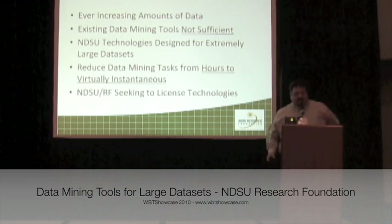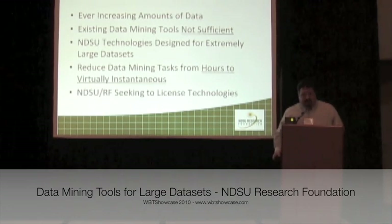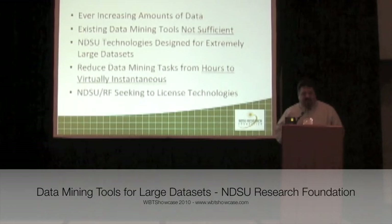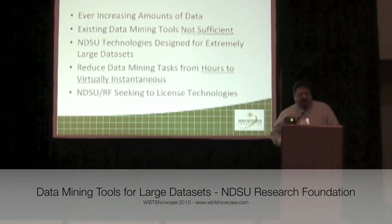The world is starting to see ever-increasing amounts of data being generated, and these pools of data are becoming so vast that existing data mining tools are no longer adequate for the job.